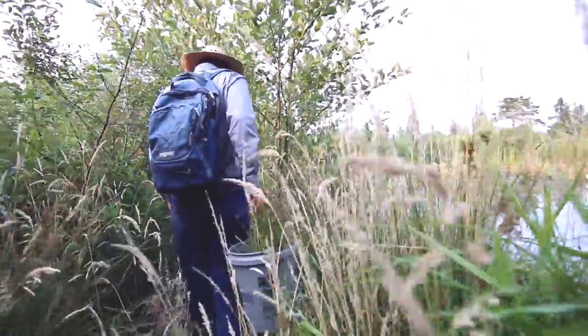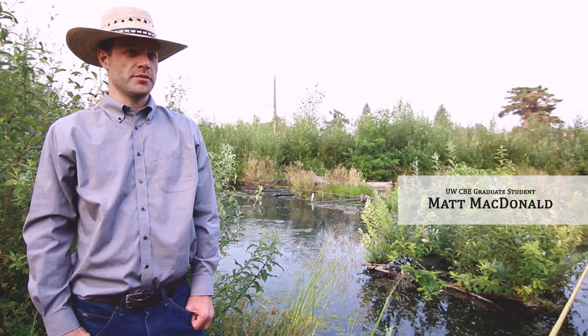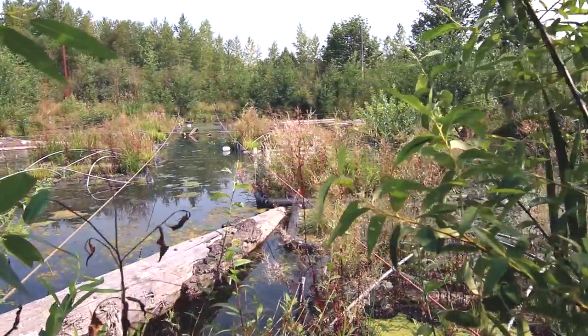The purpose of floating wetlands is primarily two reasons: one is to improve water quality, and the other is to improve habitat.